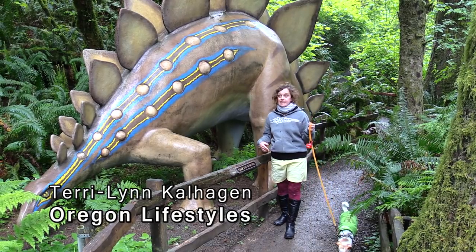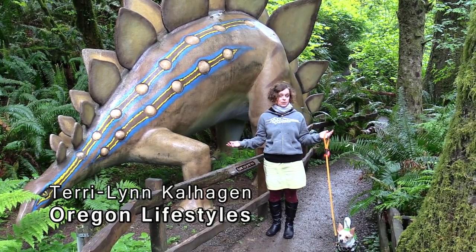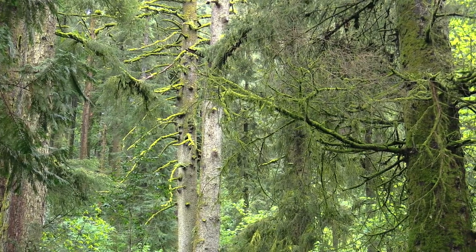Whether it's raining or not raining, Prehistoric Gardens is open year-round. And if there is a bit of rain, it's actually kind of fun to be in here because you're covered by the canopies of the trees.